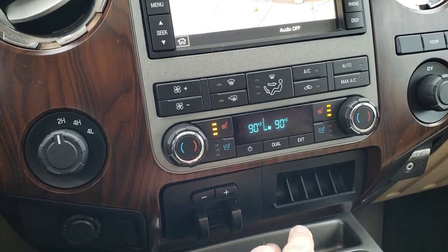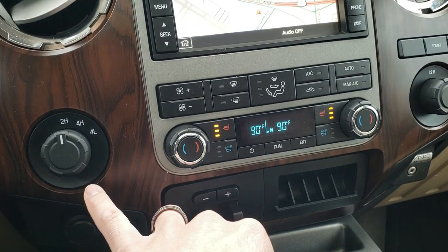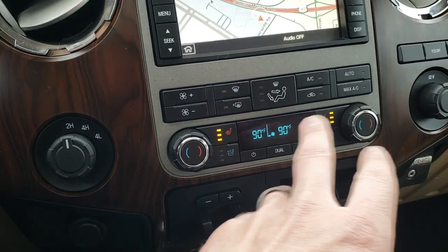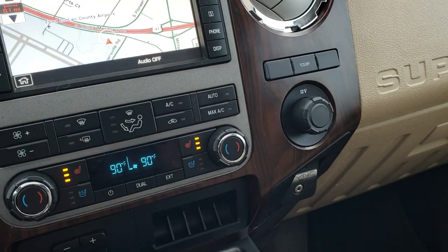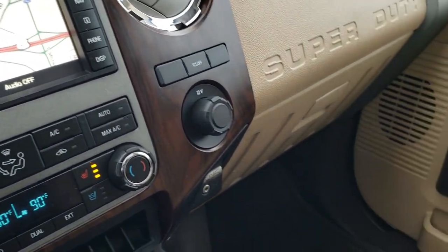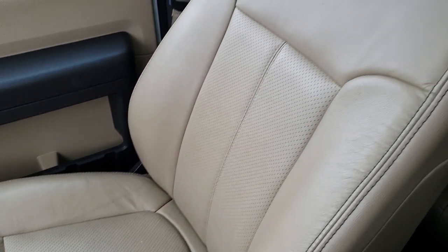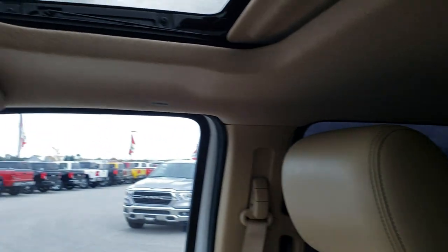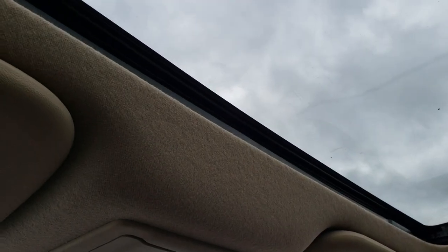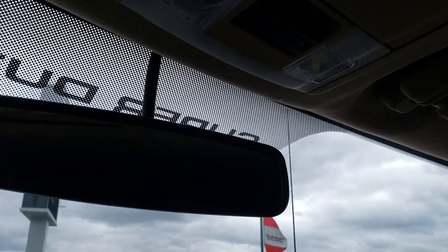Both front seats are heated and cooled and have power on both sides. There's a factory brake controller, turn-dial four-wheel drive, and dual climate control. It has a traction control system and Sync for connecting your Bluetooth device. The passenger seat is very clean — no rips or tears. This truck smells very clean inside and I don't think it's ever been smoked in. The headliner is very clean and it does have a power sunroof. Up here is the power sliding rear window and the controls for the sunroof.